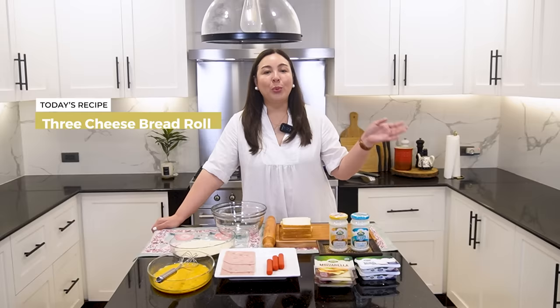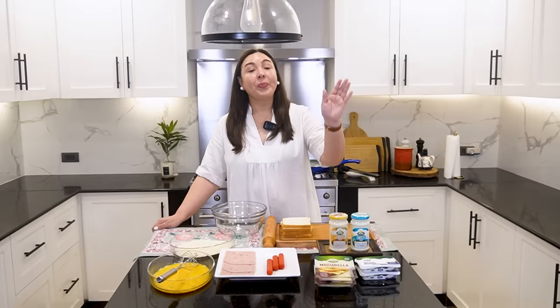Today, we are going to be making our three-cheese bread roll with ham and hot dog. With Erich, the magic word is always cheese — pag may cheese, kakainin niya yun definitely.